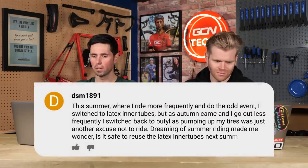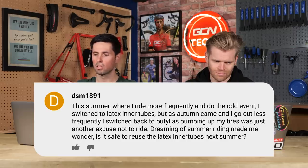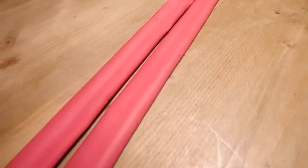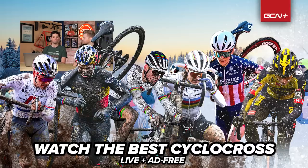Last question is from DSM1891. They ask, can I reuse latex inner tubes? This summer I switched to latex inner tubes, but as autumn came I went out less frequently and switched back to butyl because pumping up my tires was another excuse not to ride. Is it safe to reuse the latex inner tubes next summer? Yes — why wouldn't it be? They would degrade if left out in the sun and rain, but if you store them in a little bag or the box they came in, they'll be good to go. Don't waste your money on new ones unless you really need to.